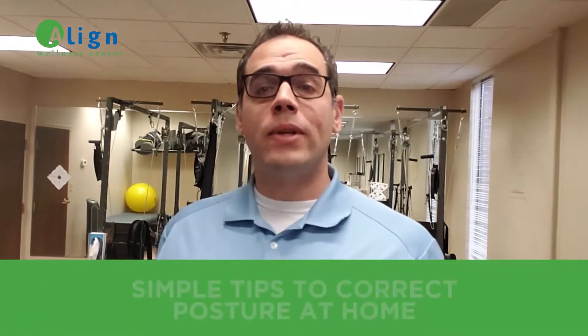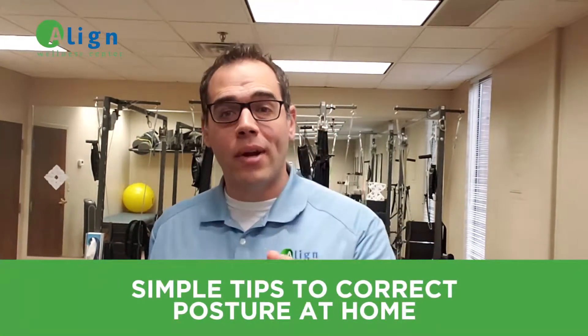Hey, I'm Dr. Gregg with Align Wellness Center, and today I want to go over some things that you can do at home to work on your posture and try to help it out.